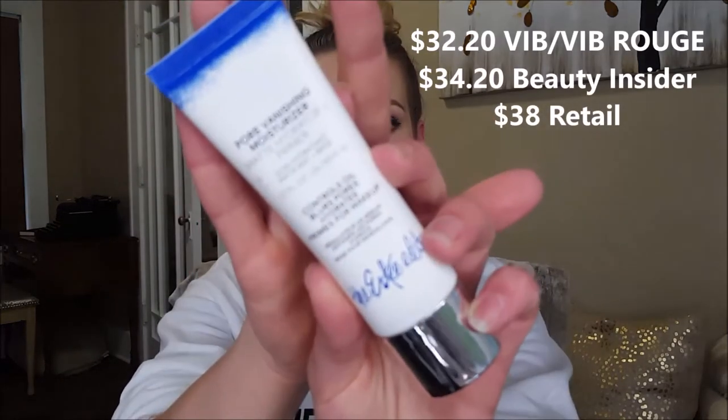The first product I want to mention is the Estee Edit Pore Vanishing Moisturizer — a matte moisturizer plus primer. I seriously have not found anything like this. It keeps me matte for up to eight hours and I do not have to use primer when I use this. Even though you only get 1.7 fluid ounces, I would still repurchase this. If you've been on the hunt for something that is going to control your oils, this will like nothing else.